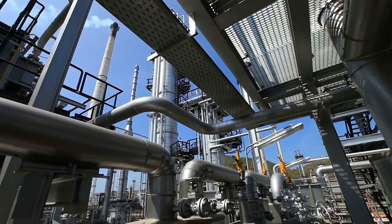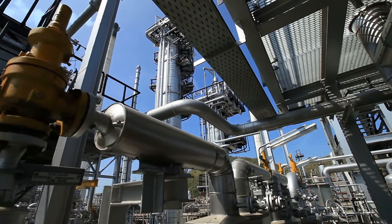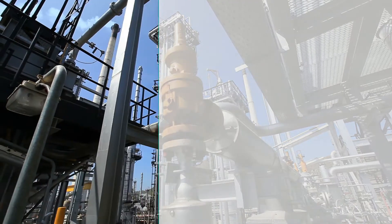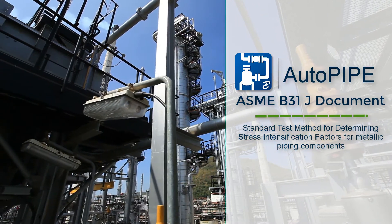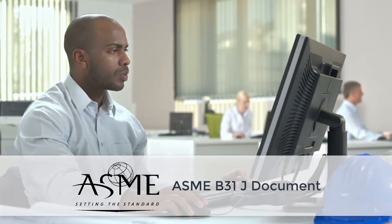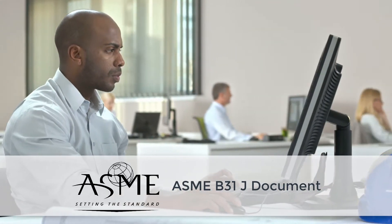Would you like to have more accurate pipe designs? Would you like to avoid under-designing or over-designing the pipes? Bentley's AutoPipe delivers the B31J document option to ensure the safety of your design. The B31J is a document for ASME B31 codes, which provides the most applicable and relevant data to be used in your pipe designs.